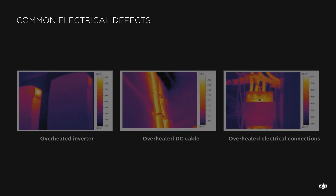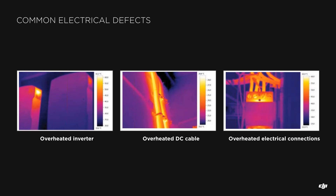Other electrical components like inverters and cables can also be inspected with thermal equipment to spot areas where resistance is created and power is being lost. In these examples from left to right, we can appreciate an overheated inverter, an overheated DC cable, and overheated electrical connections. These areas are usually inaccessible with the drone, so a manual handheld thermal camera inspection would be required.